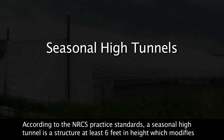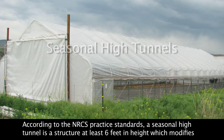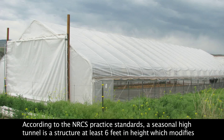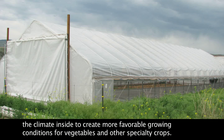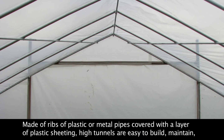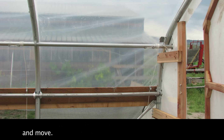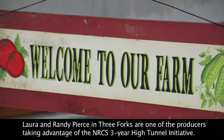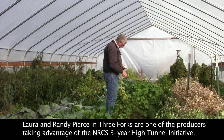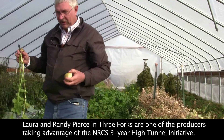According to the NRCS practice standards, a seasonal high tunnel is a structure at least six feet in height which modifies the climate inside to create more favorable growing conditions for vegetables and other specialty crops. Made of ribs of plastic or metal pipes covered with a layer of plastic sheeting, high tunnels are easy to build, maintain, and move. Laura and Randy Pierce in Three Forks are one of the producers taking advantage of the NRCS three-year high tunnel initiative.